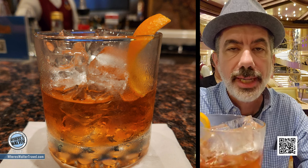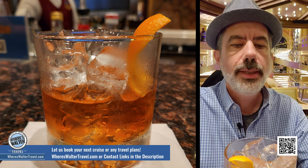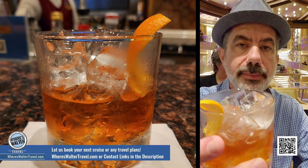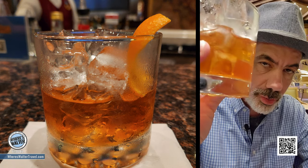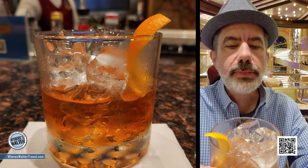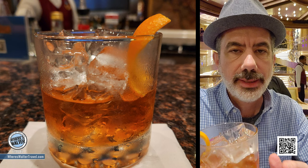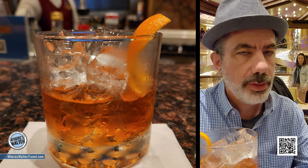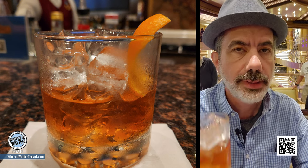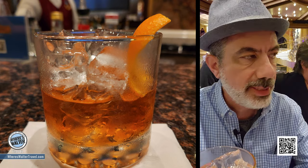I'm so excited I got to film that. See how amazingly he made that old fashioned. This is my drink, my favourite drink in the entire world. When I get home I'm going to try to emulate what Elliot did — it will probably never come out near as well. There is no other bar at sea that makes an old fashioned this good. I've been on eight different cruise lines, about 19 or 20 cruises. This is the best old fashioned out there at sea, people. Good Spirits Bar, Sky Princess. Look for Elliot. Cheers.